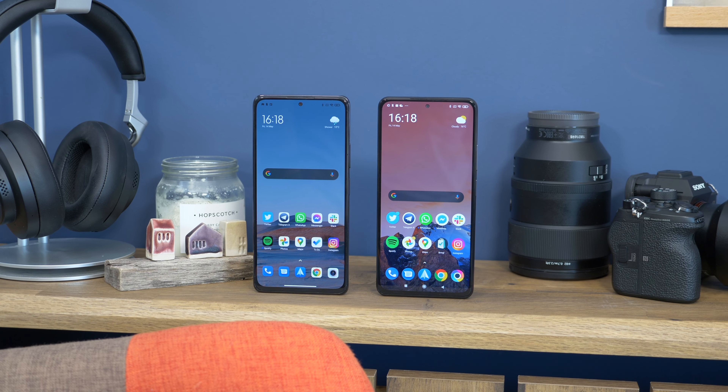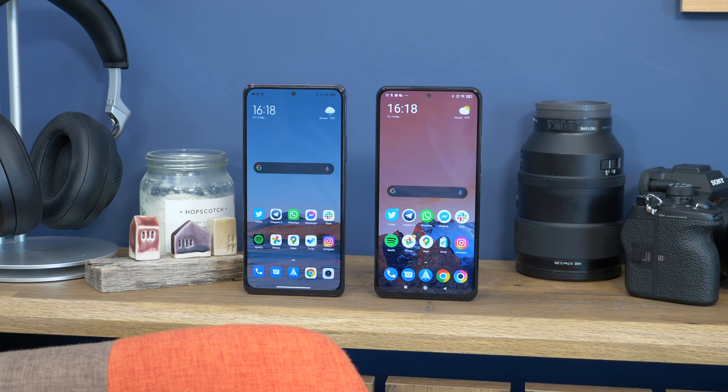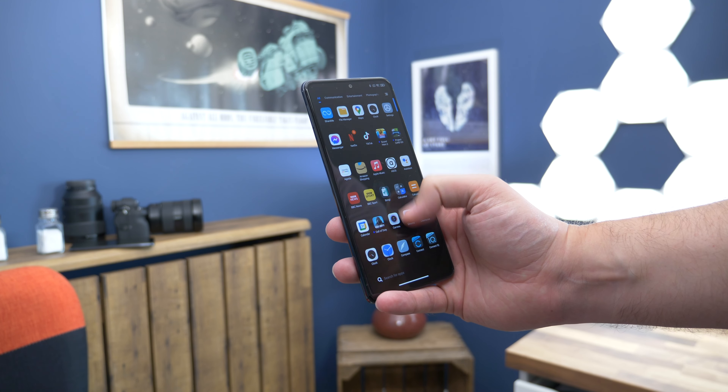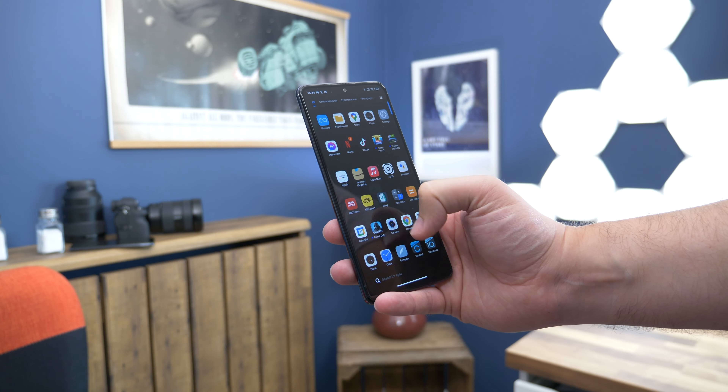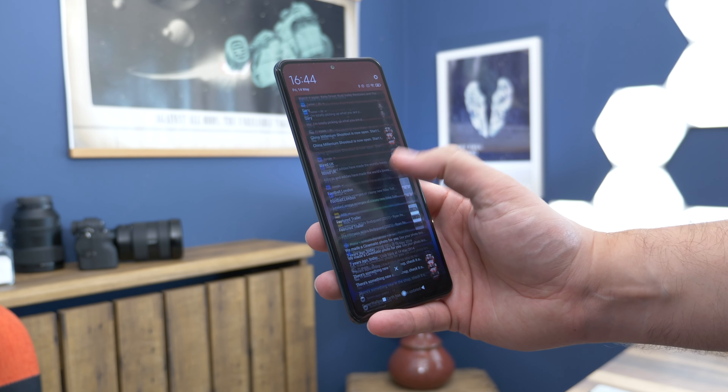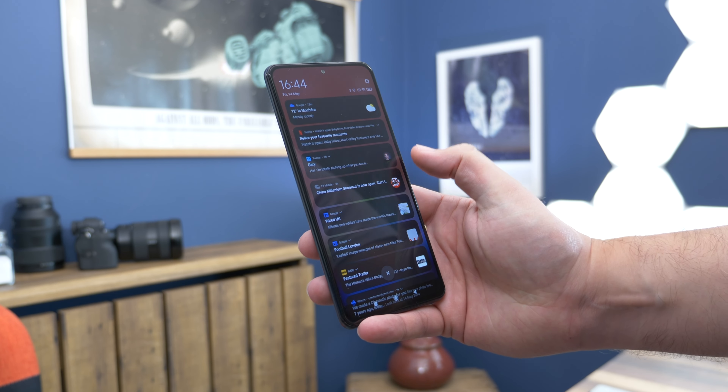So what's the same? With these two phones being part of the same company there are plenty of similarities. Both run MIUI 12, Xiaomi's Android skin, built on top of Android 11, and for the most part they look, feel, and act like each other.